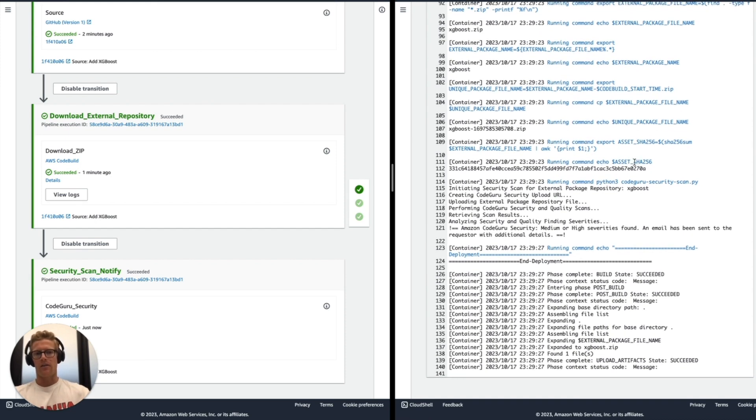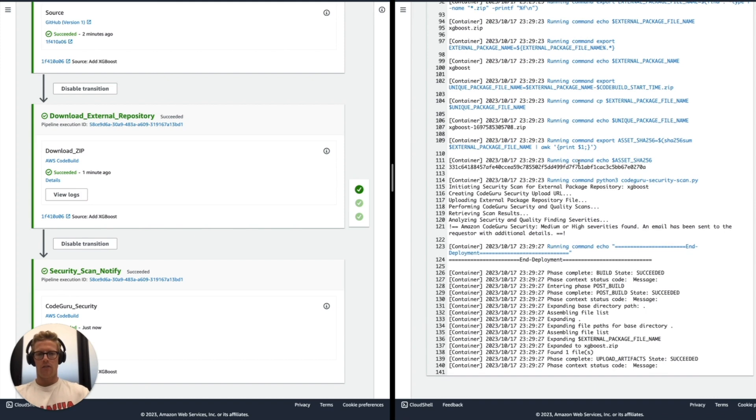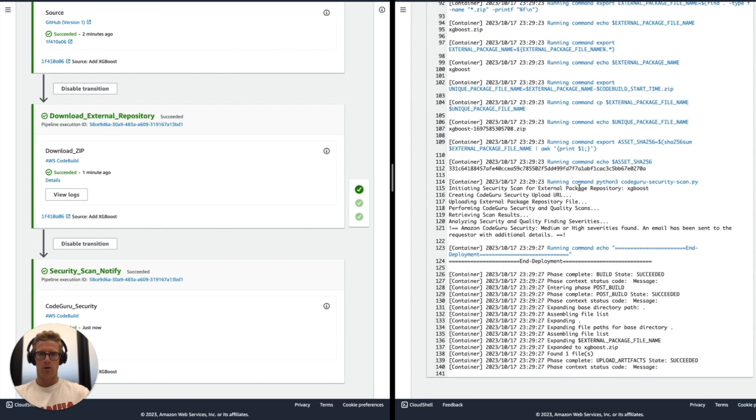We're also calculating the SHA-256 hash value for that file in case we upload it as a new private package asset. Ultimately we are using a CodeGuru Security scan Python script to implement the logic for uploading that public package repository asset — that zip file — to CodeGuru Security so it can perform its informational and security scans.